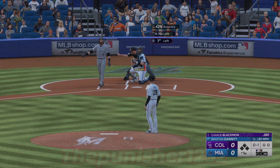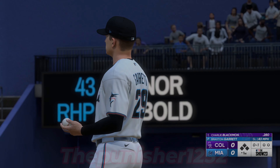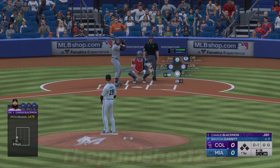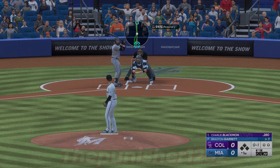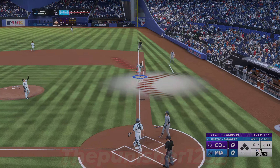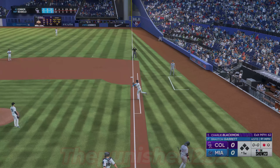Charlie Blackman leading things off and takes a strike. One and one. And a pop-up, right side, foul territory. Bell makes the catch and there's one gone.